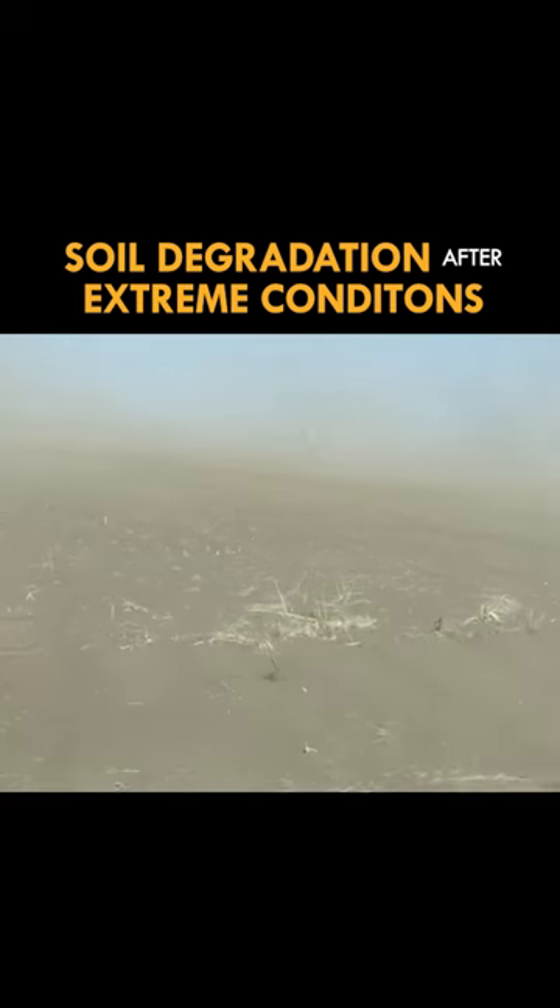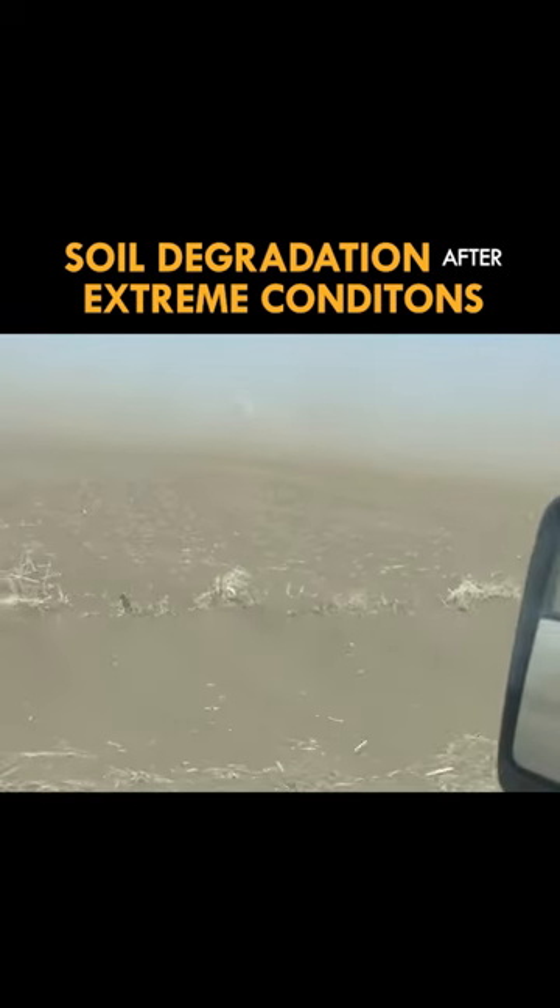April 14th, it was a day where we had 40 to 50 mile an hour winds, and it was constant. It was an all-day wind — it was just relentless.